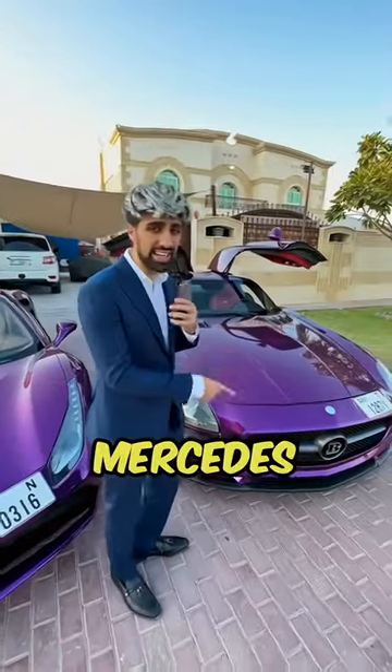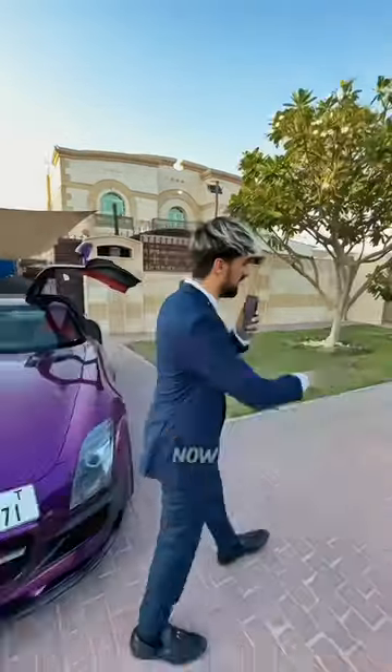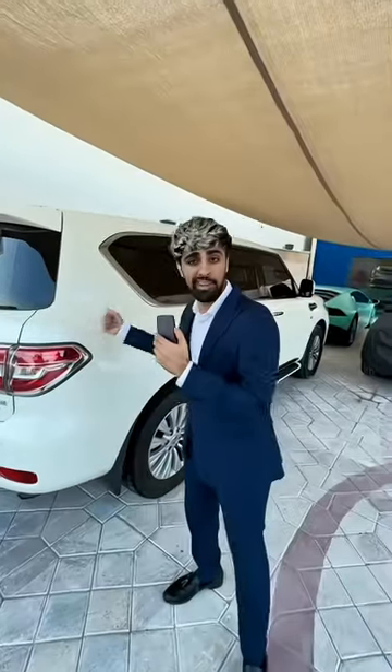Next up we got the Mercedes SLS AMG Brabus, this is about 650,000 dirhams. Then we have the Mustang, about 100,000 — and what's inside is even more special. The Nissan Patrol would cost you about 200,000 dirhams, made out of steel.